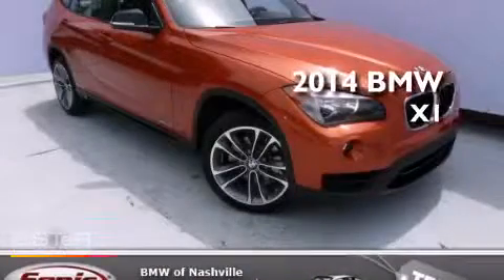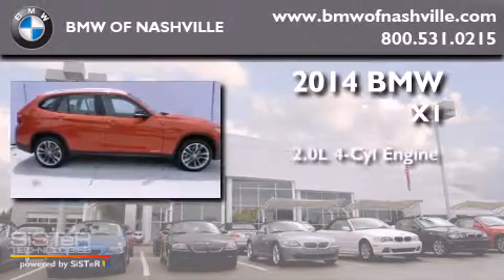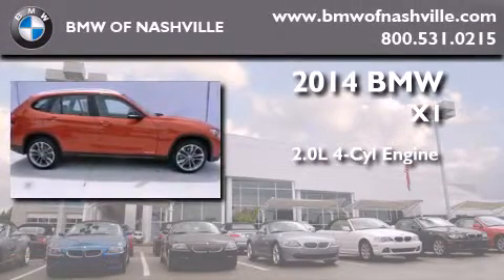This is a brand new 2014 BMW X1. It has a 2.0 liter, 4-cylinder engine and an automatic transmission.